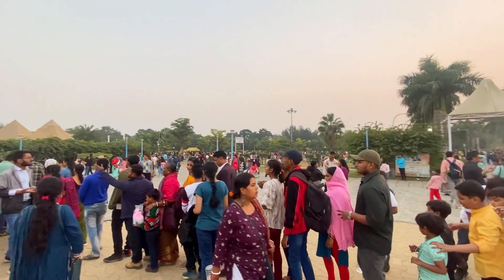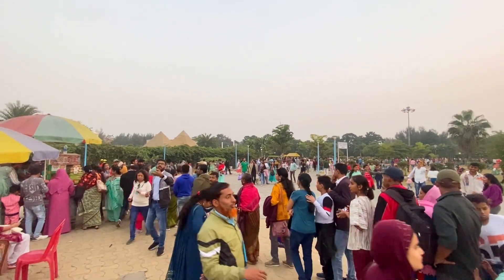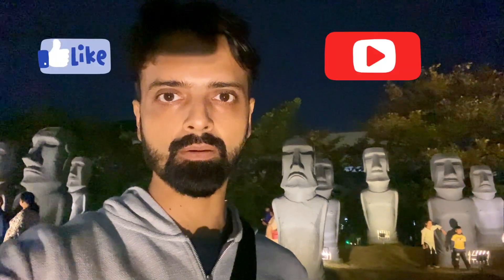There are 7 Wonders workers and many of them are here. We have got 7 Wonders ticket counters. We have got information about Eco Park and an information station.